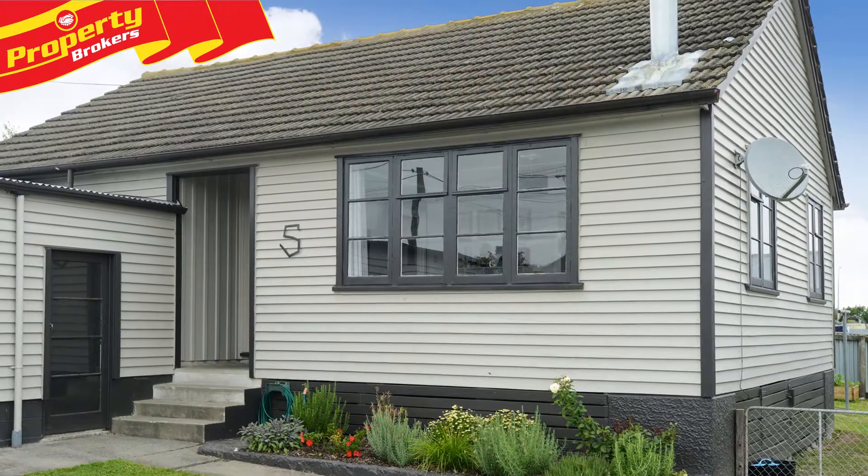Hi, I'm Jane Hamilton from Property Brokers Waipukura office. Welcome to my latest video. Great things coming.